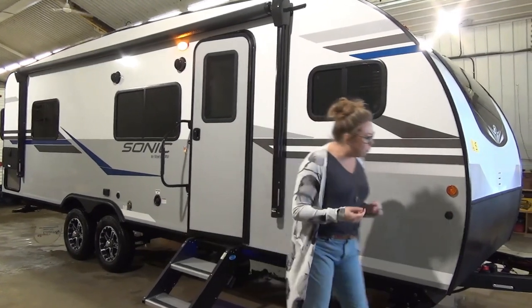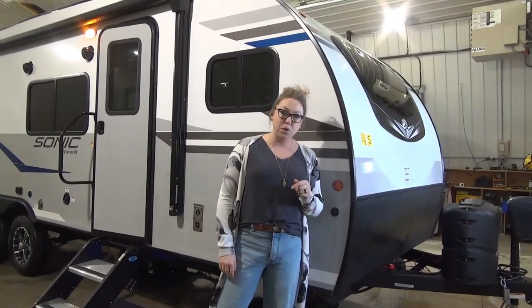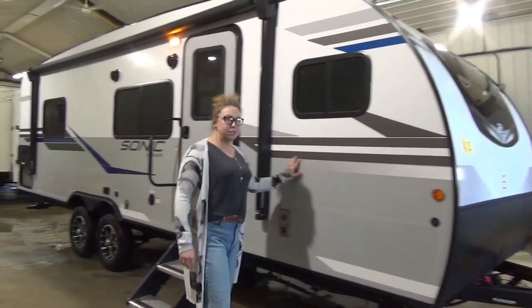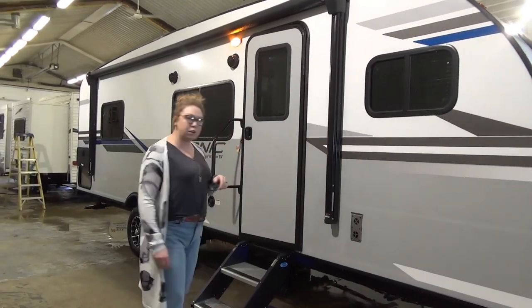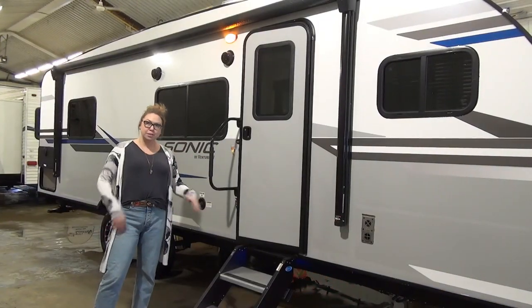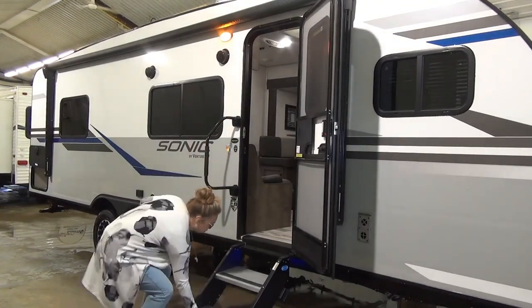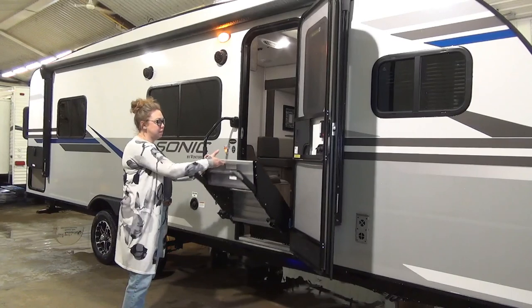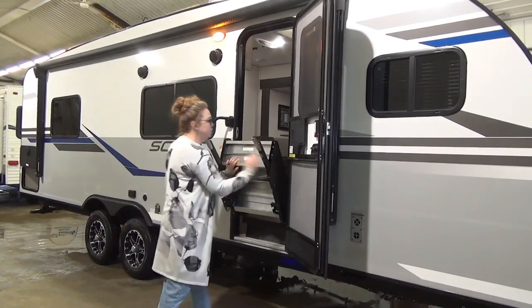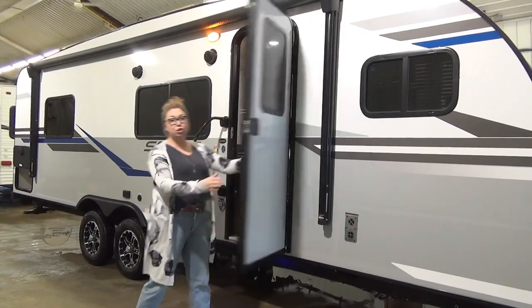We're going to start right here at the front. You've got your power tongue jack, dual propane tanks that are going to be 20 pounds, and you've got a battery that we're going to toss on there for you too. This unit is coming in just under 4,500 pounds, so really nice and lightweight. Sonic does the solid steps that you've seen in a lot of our videos — these just flip up really nice and easy. They are adjustable legs, so if you end up on an unlevel site it's really easy to deal with.